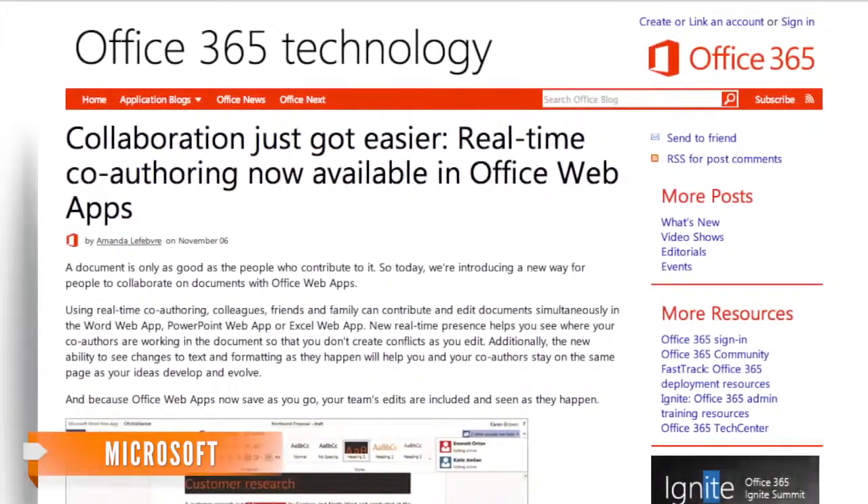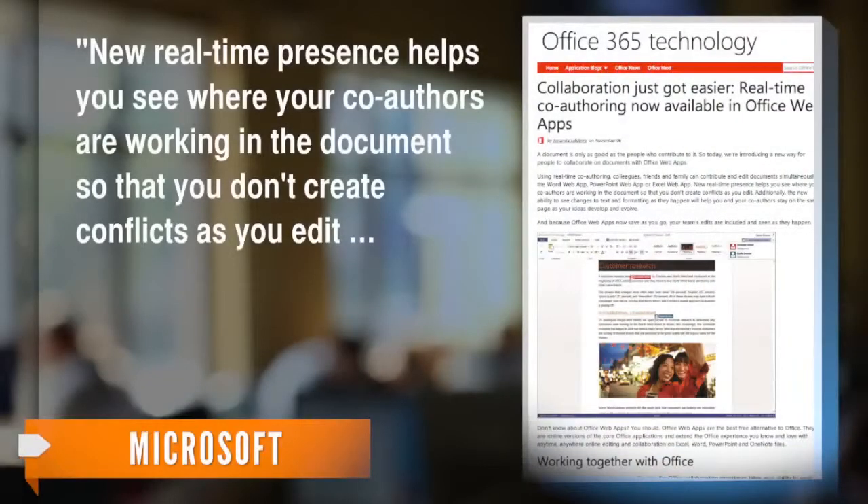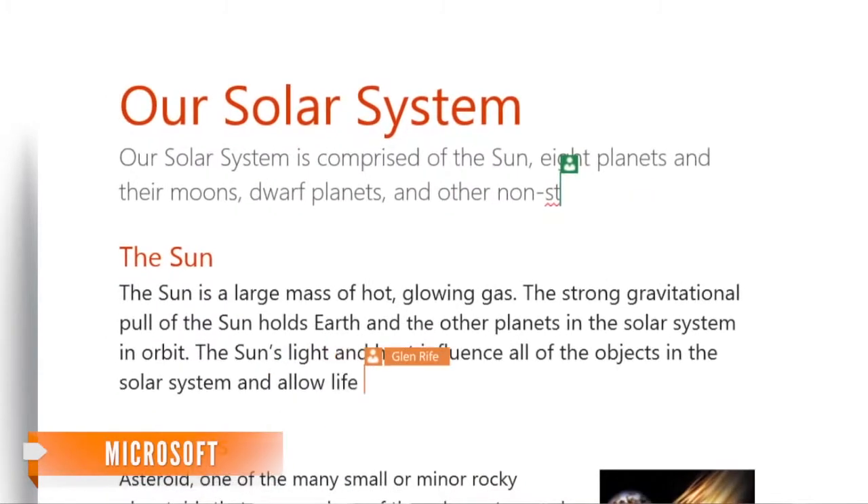In a blog post, Microsoft explains the benefits of what it calls co-authoring. New real-time presence helps you see where your co-authors are working in the document, so that you don't create conflicts as you edit. The new ability to see changes to text and formatting as they happen will help you and your co-authors stay on the same page as your ideas develop and evolve. Co-authors will be shown in the document with different colored flags for each user, as well as a list of users currently viewing the doc.